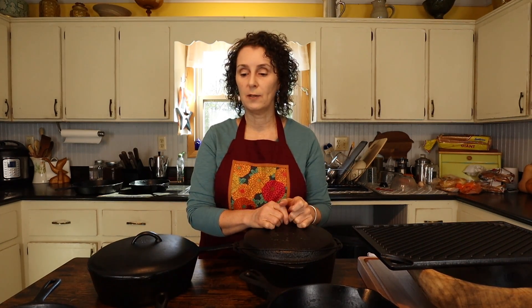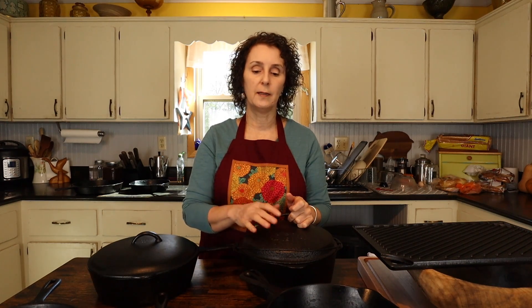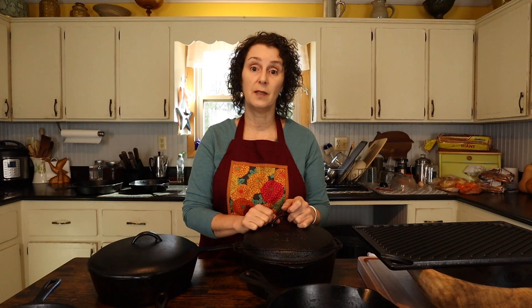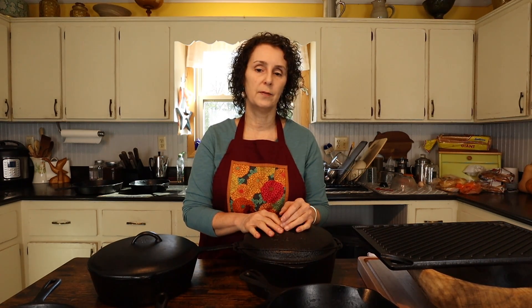Cast iron is something a lot of people have difficulty with, but I think if you give it a chance you'll really enjoy it. One of the downsides — especially if you have a hard time holding on to things — is that it is heavy. That's probably the biggest detriment to it that I can think of.